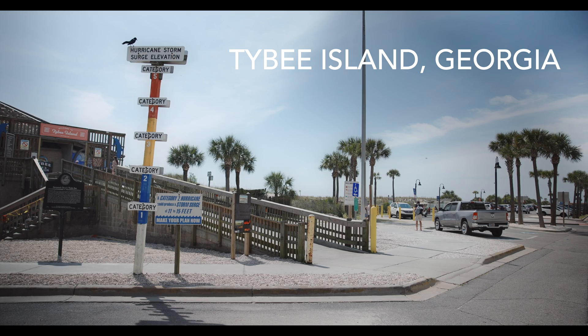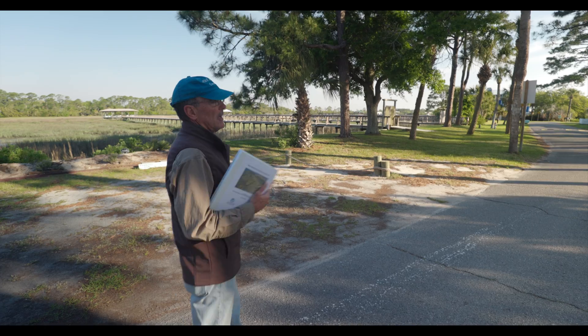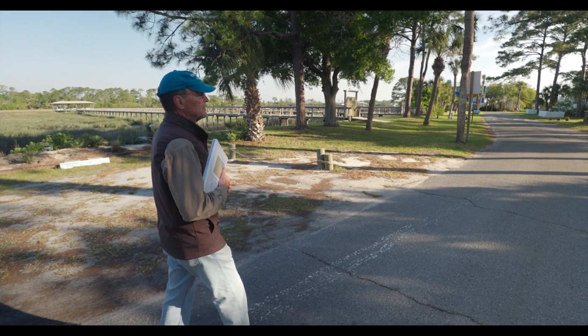As a coastal barrier island with absolutely no elevation, we take sea level rise very seriously. Hurricane Irma, for instance, this entire area was flooded. Severely.